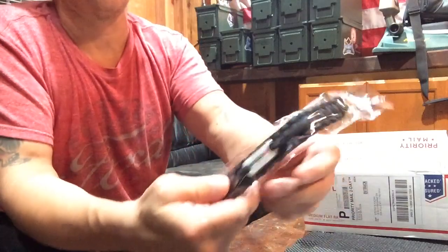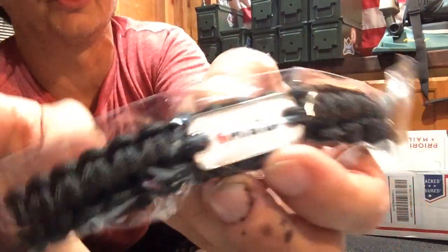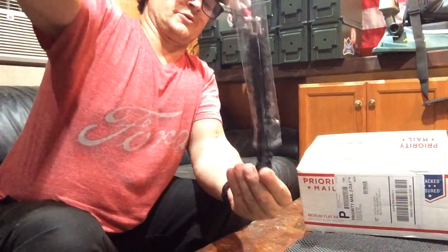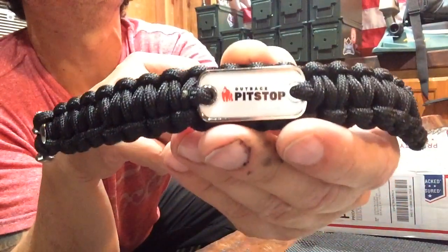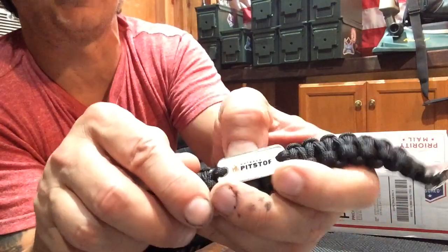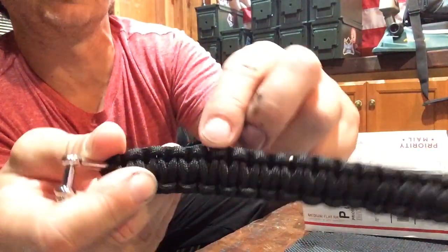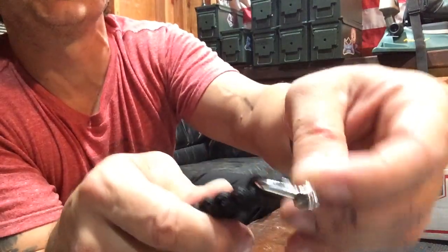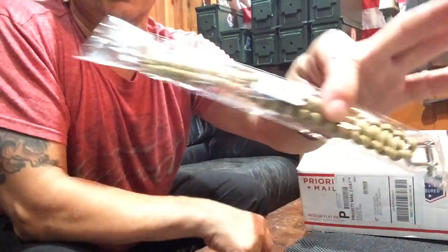They also gave me two paracord wristbands with a little Pit Stop logo on them. What the heck am I gonna do with that logo on a paracord? I'd have to cut it off to use the paracord. It's got some fraying where it was cut or ripped, and it's got two little locking mechanisms on each end. I got one in black and one in FDE.